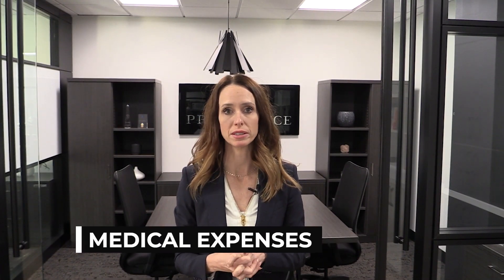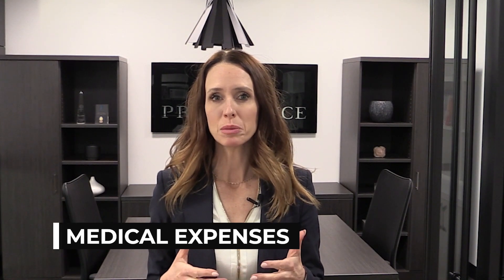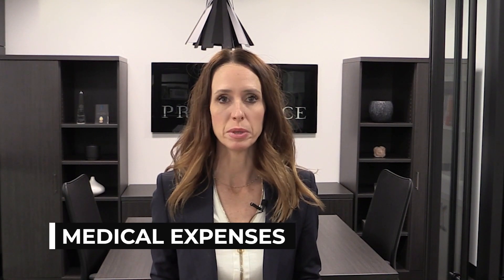The next item of your tax return that we can get preparing now is medical expenses. You'll see on the attached spreadsheet — it might be a little bit more complicated than it needs to be. The spreadsheet is built to accommodate somebody that has two health plans and still incurs an expense out of pocket.